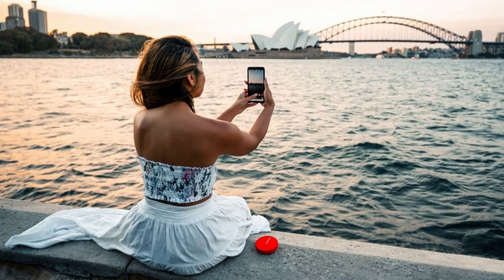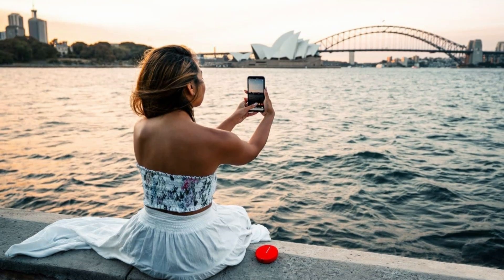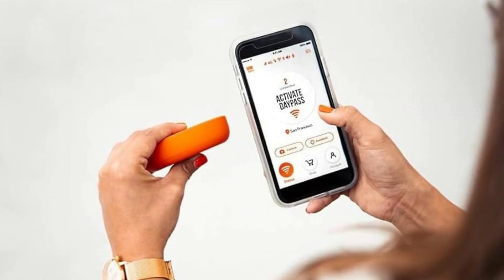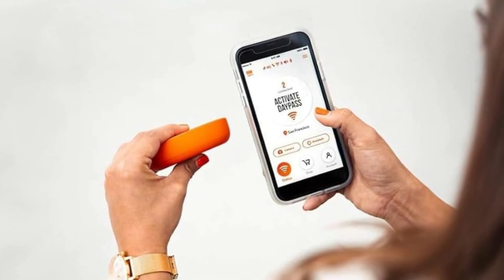The 16-hour battery life is well above average. You can also charge other devices with this hotspot, although that will reduce its battery life of course. Up to 10 devices can be connected to the Solis Lite, which is likely suitable for most users, but it's an unremarkable number compared to other products on the market. Similarly, 4G connectivity is serviceable but doesn't earn any special accolades.